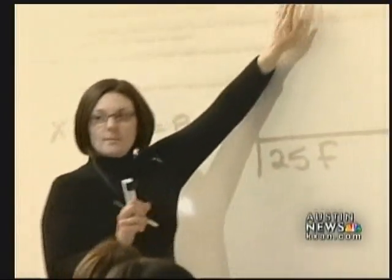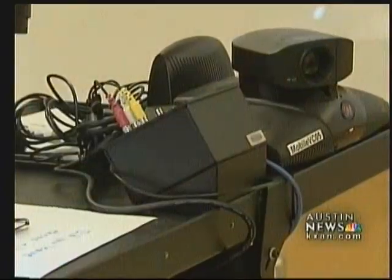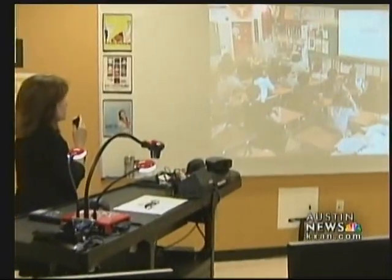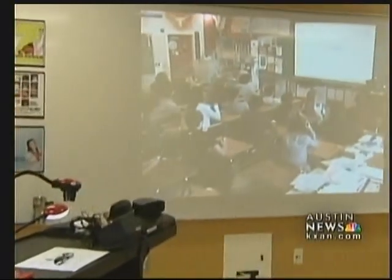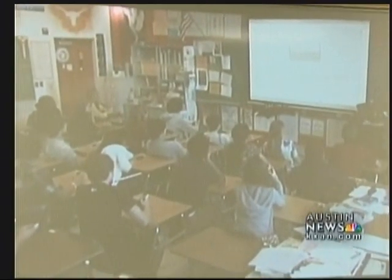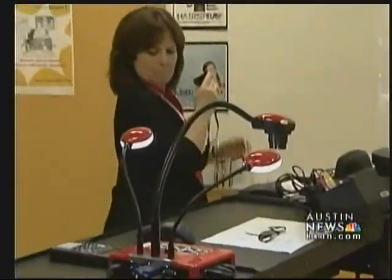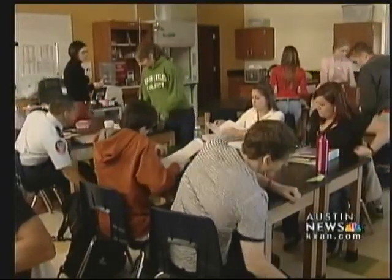1,000 Austin classrooms have them, and by the end of the year 2,000 will be up and running. Mounted cameras can also record or livestream lessons online, with students talking via video chat to classrooms across the district. You don't have to get on a school bus and go across town anymore — you can do it electronically. A concept their parents probably never thought possible.